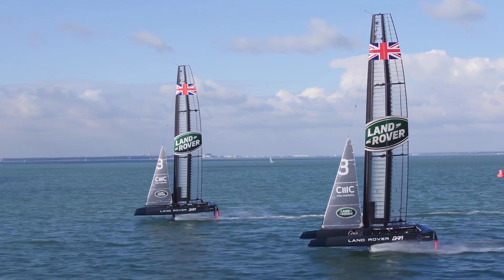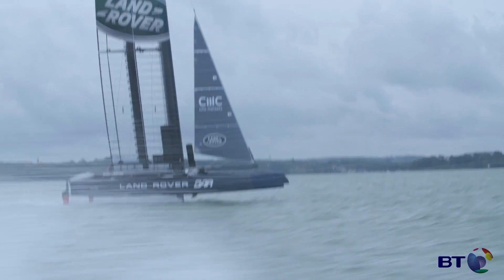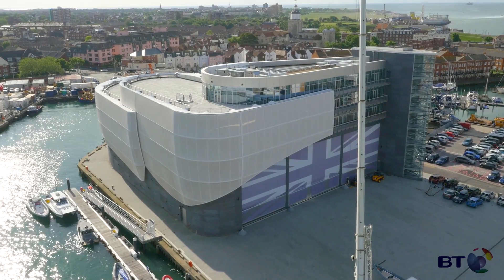The virtual chase boat is a system we've developed with BT. The idea behind it is instead of having our engineers on the water chasing the real sailing boat around in a difficult environment and using lots of diesel, creating lots of CO2, our engineers stay back at the base.